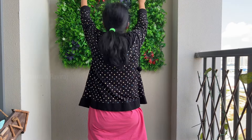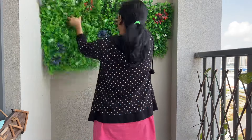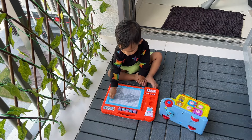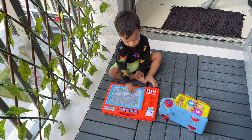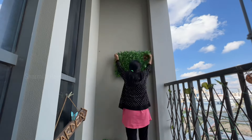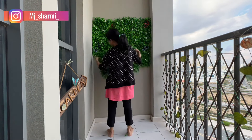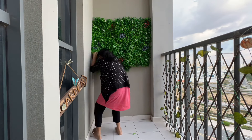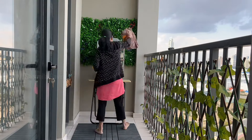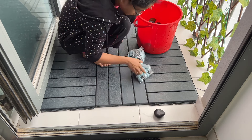Next, I added another decorative item along the fence area. I used a background decoration on the fence. This space was a very messy place before — the bird also made it quite messy.